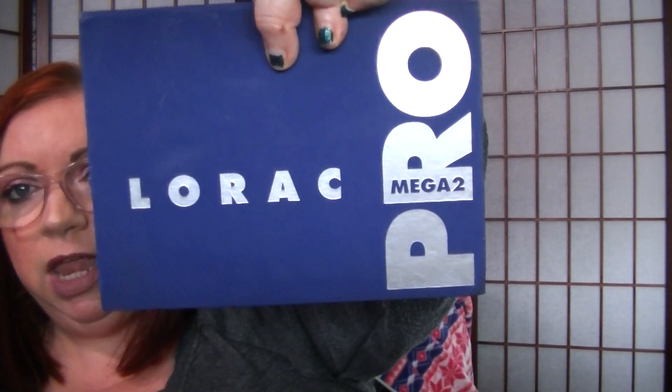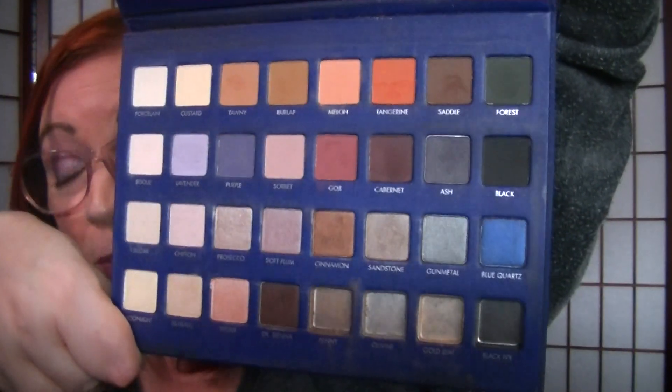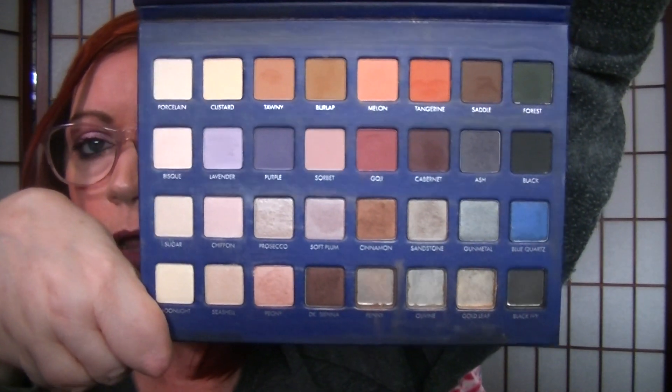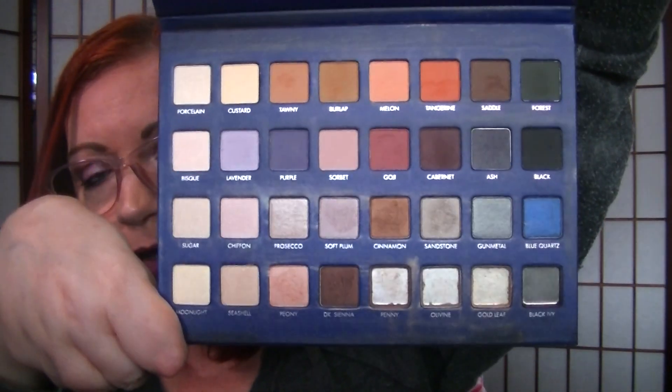This one is the Megapro 2. By the time they came out with this one, they kind of got their act under control. You'll notice the bottom four pans in the bottom row — I didn't use those up, they broke. It came broken, which was a bummer because one of the shadows I was really excited about was a deep, deep green and it was broken. But I didn't want to send it back just for those four, because I figured by the time I get a new one they might be broken too. So that is it.